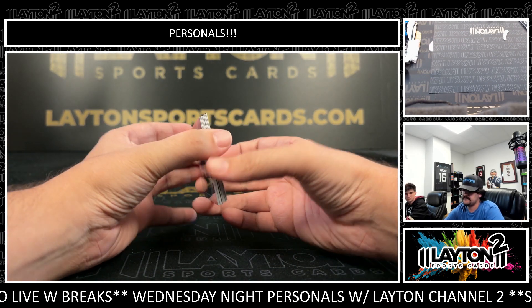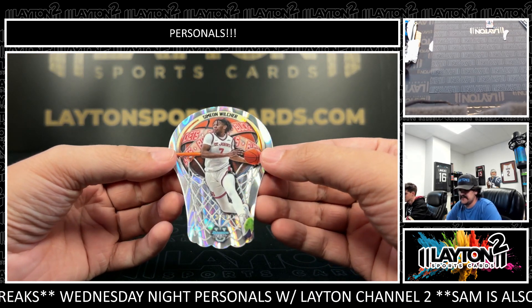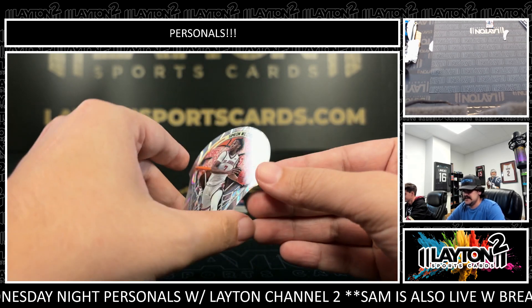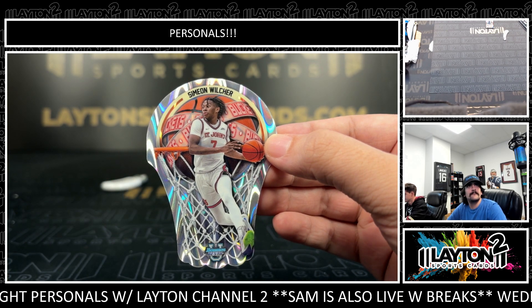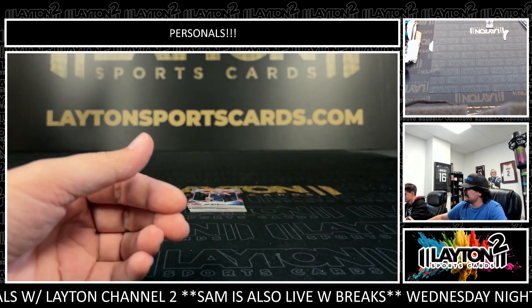Let's see what Riggs got. The 25 — we have Simeon Wilcher on the Lava. Lava Buckets die-cut. Simeon Wilcher for St. John's. On the Lava — I like these die-cuts a lot.